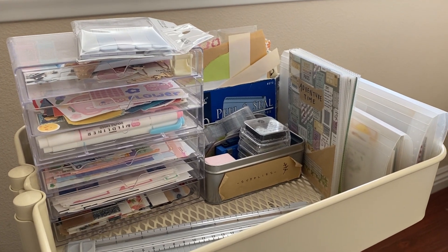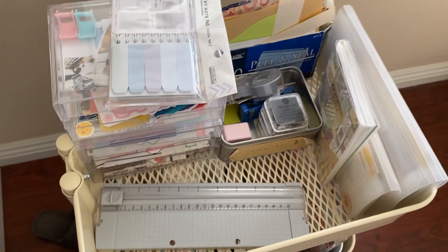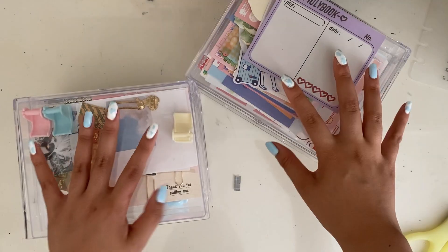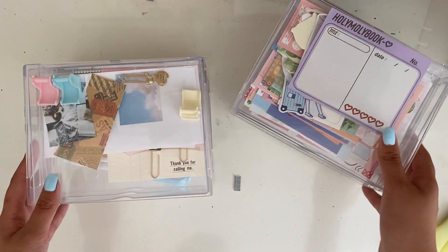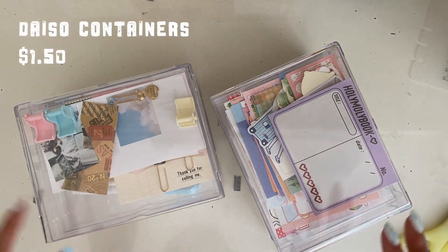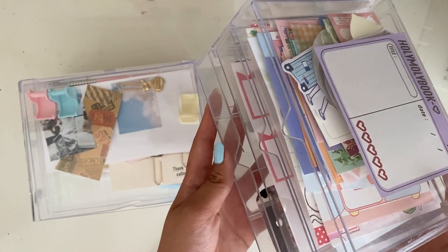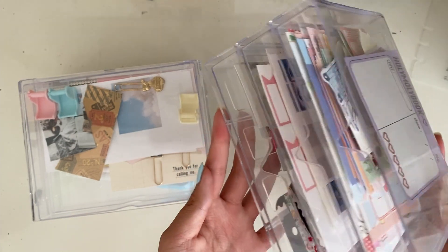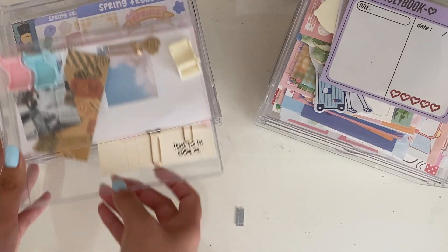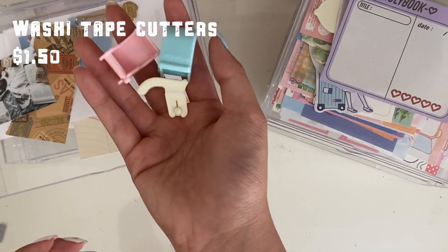Moving on to the first tier — these are all of my stickers and random things I couldn't find a place for but always use. These are the ones I wanted to organize first because they're the most used and therefore the most cluttered. These organizers are from Daiso — a little flimsy but worth the price. They mainly hold tape cutters and some really cute pins.